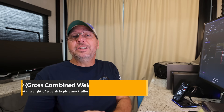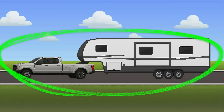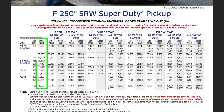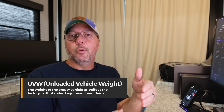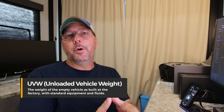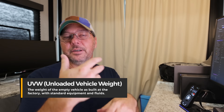Next up is GCWR, or Gross Combined Weight Rating — the maximum weight that the entire rig should weigh. This is usually a rating on the actual truck and is a published number representing the maximum weight of the truck and RV together. Next up is UVW, or Unloaded Vehicle Weight, also sometimes called Dry Weight or Curb Weight for a truck. This is just how much that vehicle weighed coming out of the factory with all its options and nobody in it.